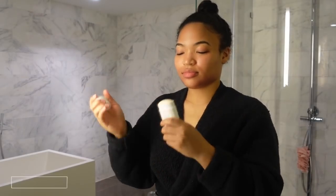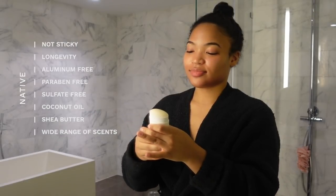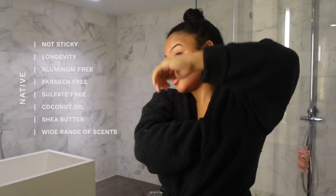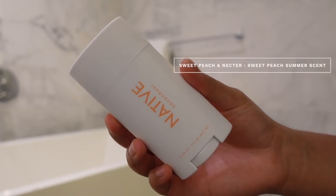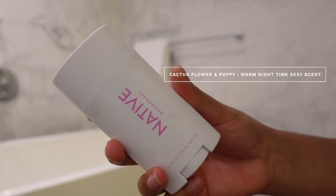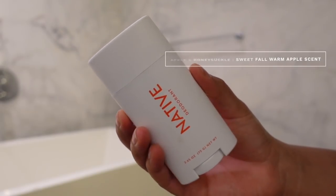Shout out to Native deodorant for sponsoring this video. You know I love Native — my go-to ride-or-die deodorant. I've been loving these three scents, which are seasonal so you better hurry up and grab them. Native is non-sticky, it lasts on me all day, and it's aluminum free, paraben free, and sulfate free. It also contains coconut oil and shea butter. The three scents I picked are Sweet Peach and Nectar — a sweet summer scent; Cactus Flower and Poppy — a warm, sexy date night scent; and Apple and Honeysuckle — a sweet fall apple scent.